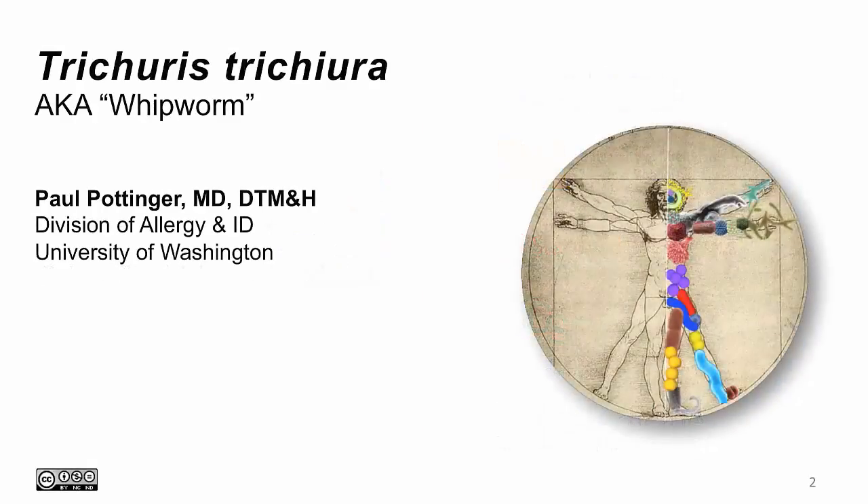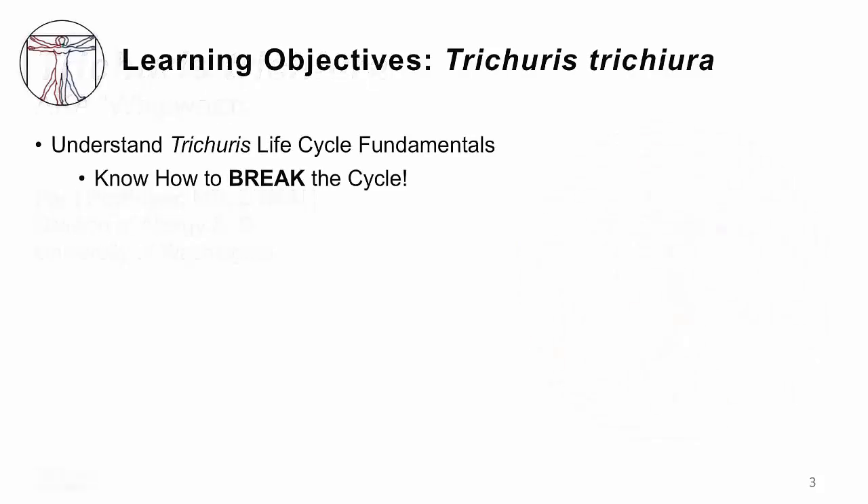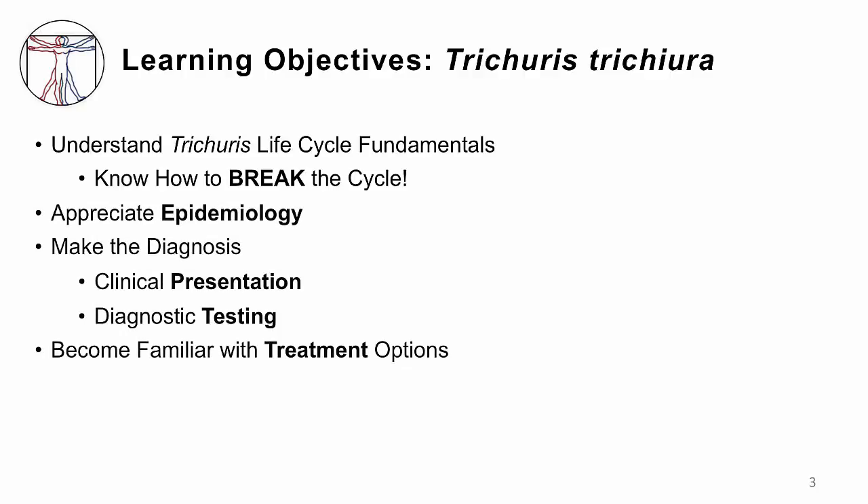This lecture will cover Trichuris trichiura, which is also called the whipworm. I'm Dr. Paul Pottinger. The objectives for this lecture are to understand the fundamentals of the life cycle of Trichuris so that you can break that cycle with your patients. You should understand the epidemiology of this infection and be able to make a diagnosis based on clinical presentation and simple diagnostic testing. You should also be familiar with the treatment options available for Trichuris.